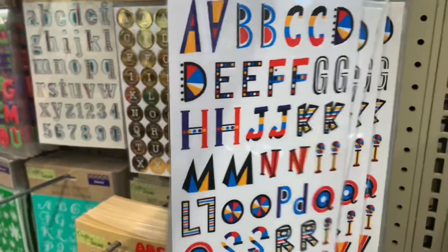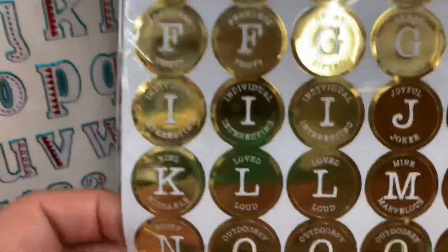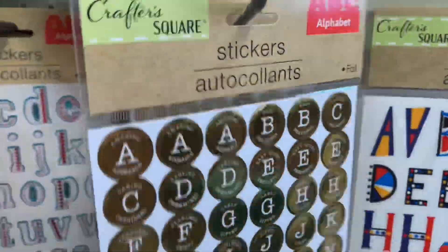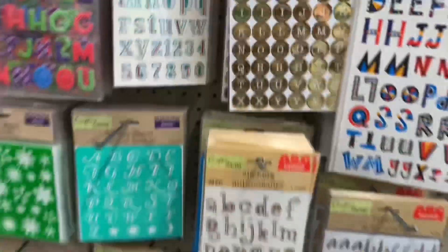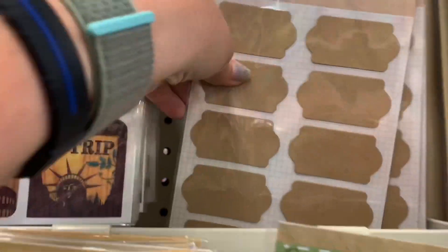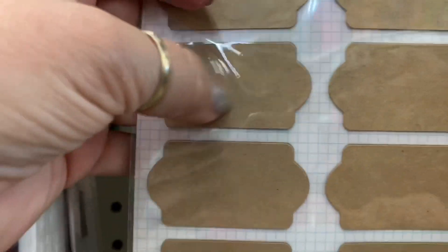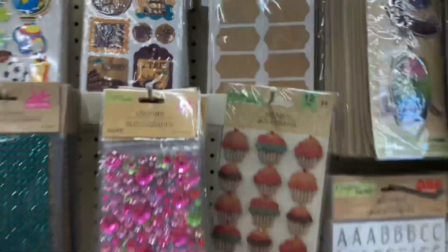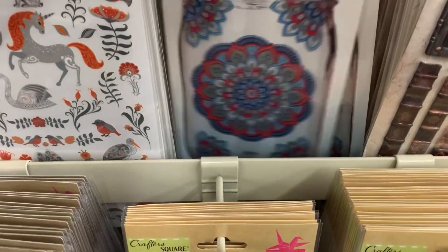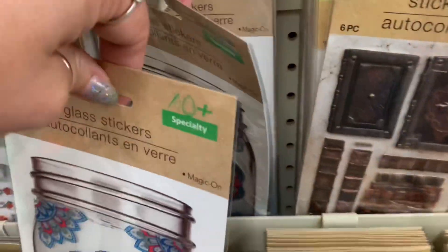It just says Crafter Square stickers — I think it's just a one sheet. Now these are cute too — I like these. Alphabet stickers and it just says foil. I've seen these — it's a 20 piece, they're the labels, kind of like a cardboard label. Those are pretty neat. And here's the glass stickers — now those are cool. You don't have to stick them on a mason jar, you can put them on anything.